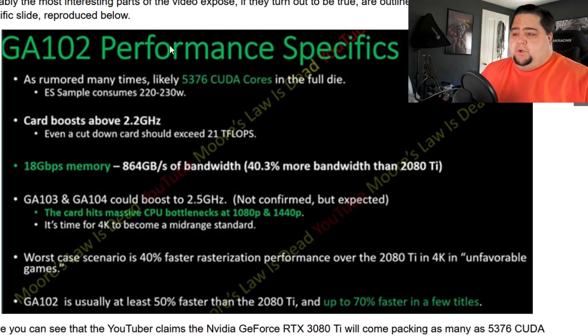Specifically with the GA-102 performance specs: it is rumored to have 5,376 CUDA cores on the full die, pushing 220 to 230 watts, and that's looking likely true based on the information provided. The card boosts over 2.2 GHz, and even a cut-down card should be able to exceed 21 teraflops. It will have 18 Gbps memory with 864 GB/s of bandwidth — just over 40% more bandwidth than the 2080 Ti. The GA-103 and GA-104 could boost to 2.5 GHz, and the GA-102 hits a massive CPU bottleneck at 1080p and 1440p, meaning 4K could become the new mid-range standard.